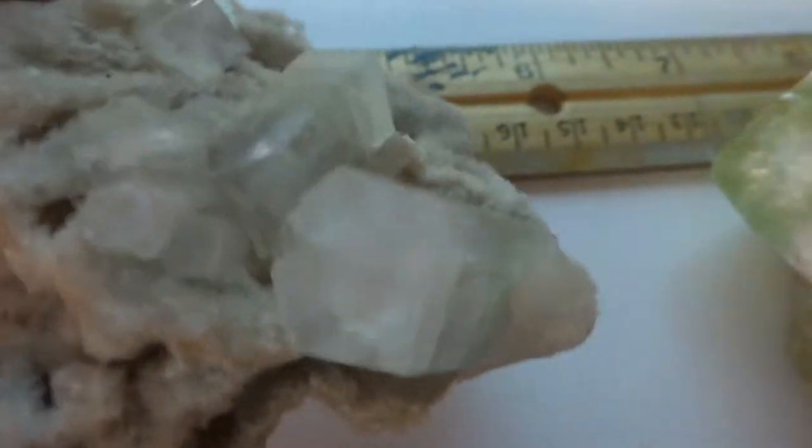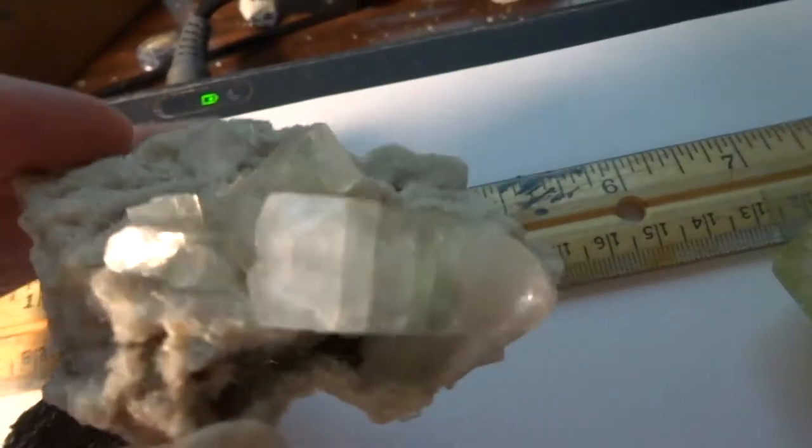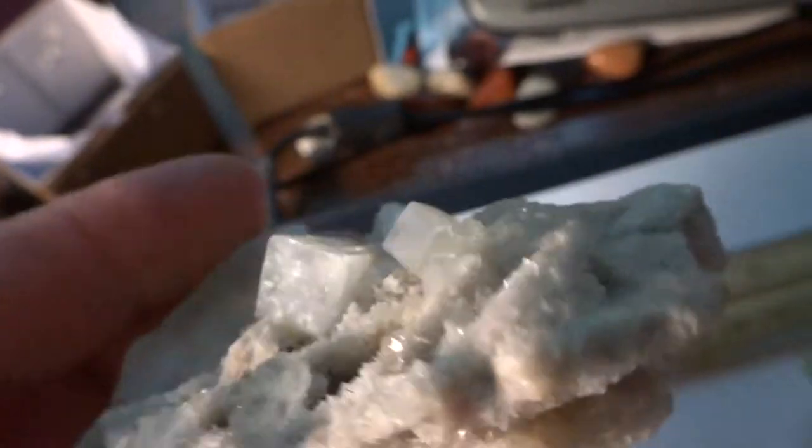This is an apophyllite-stilbite specimen with unusual shaped crystals in a very lightweight piece, with the crystals going all the way through the matrix — unusual, have not seen one quite like that before.